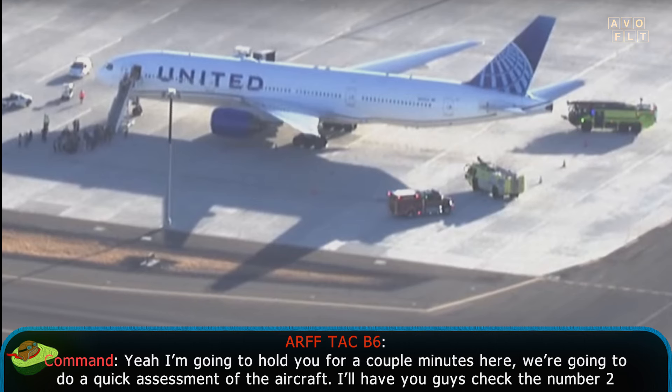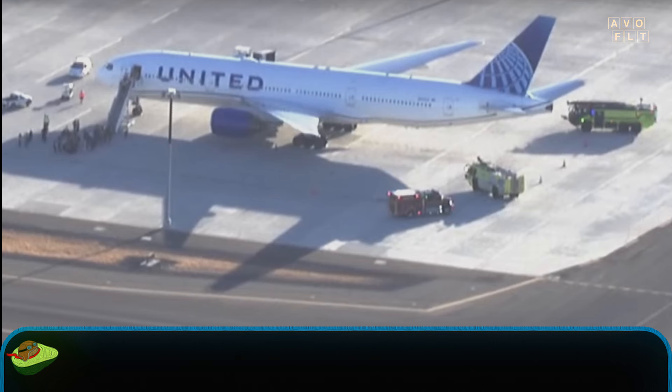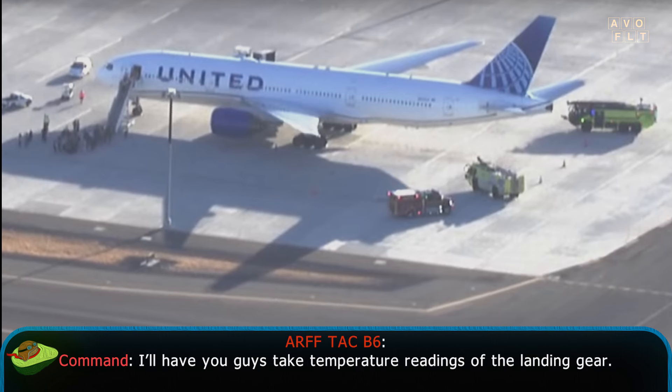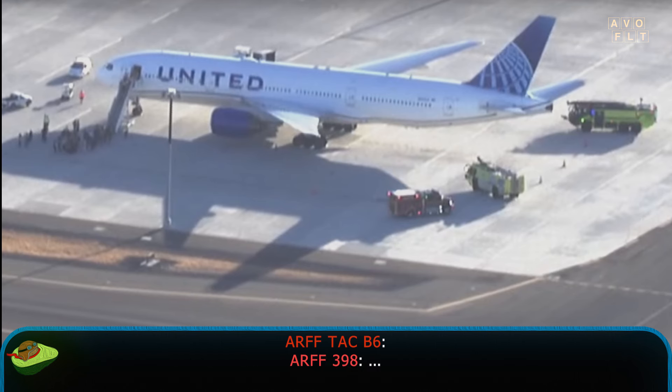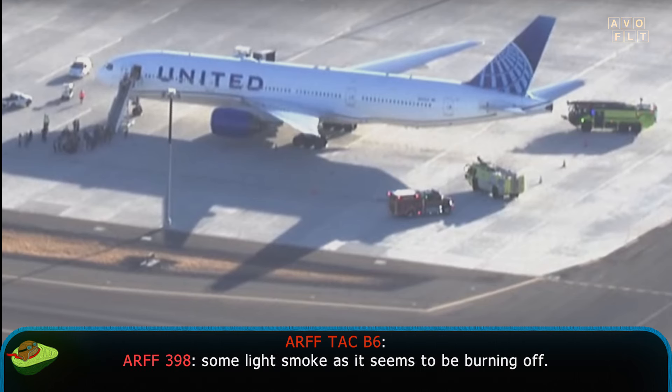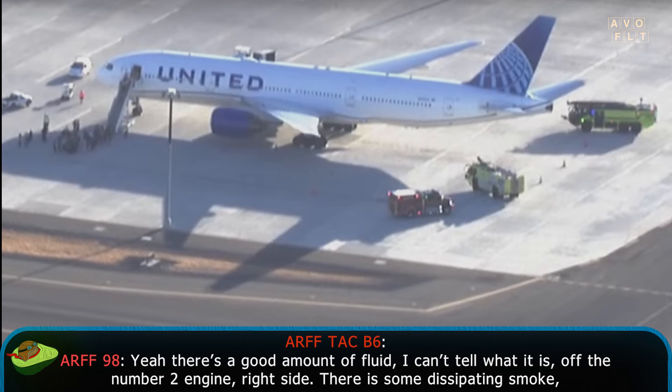I'm going to hold you for a couple minutes here. We're going to do a quick assessment of the aircraft. I'll have you guys check the number 2 engine to see temperature readings with your FLIR. Engine 398, command — I'll have you guys take temperature readings of the landing gear. Rear cone off the right engine — looks like it's got a pretty good amount of fluid off the back of it. Some light smoke, as they said it may be burning off. Copy, you got fluid and light smoke coming off the right engine. Yeah, there's a good amount of fluid. Can't tell what it is off the number 2 engine, right side.